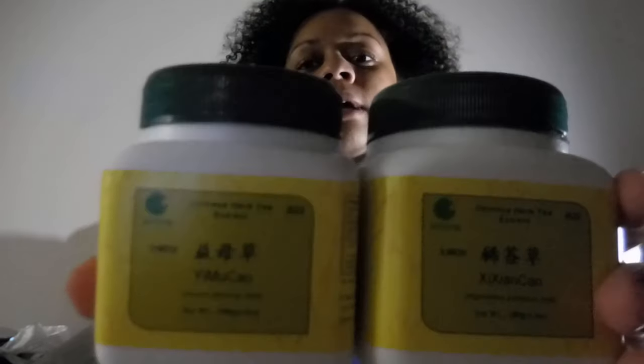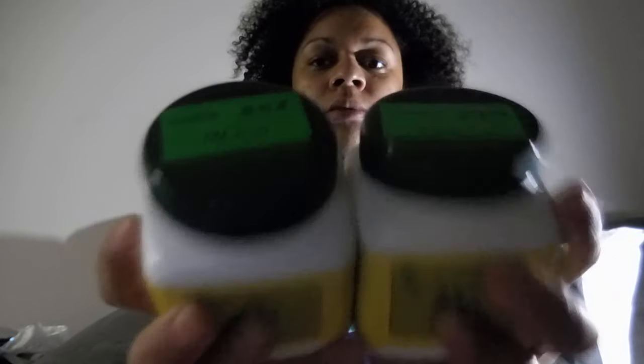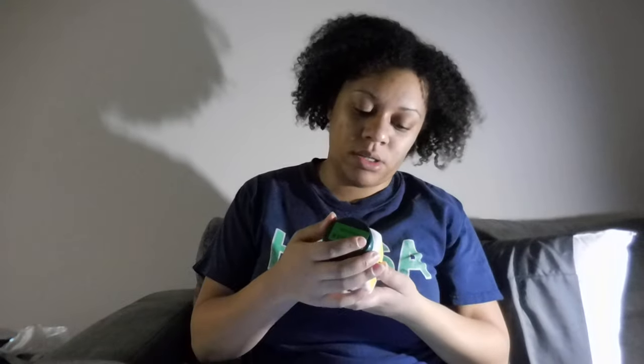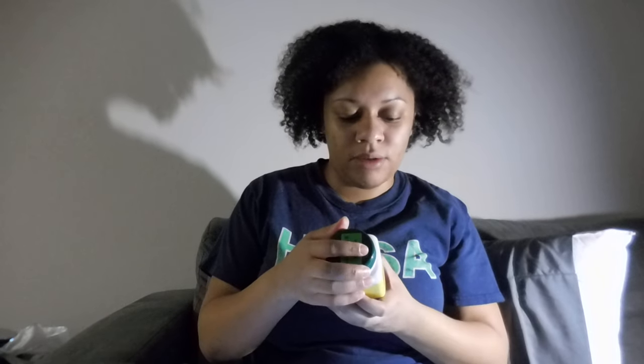Hi guys, I'm back with another video. Today I will be talking about these two teas that I bought off Amazon, about ten dollars a piece or so. They're Chinese herbal teas and I just want to talk about them a little bit. First I will start with this Zai Zian Kale Chinese herbal tea. I can't read anything on it but it says Chinese herb tea extract — I don't read Chinese.